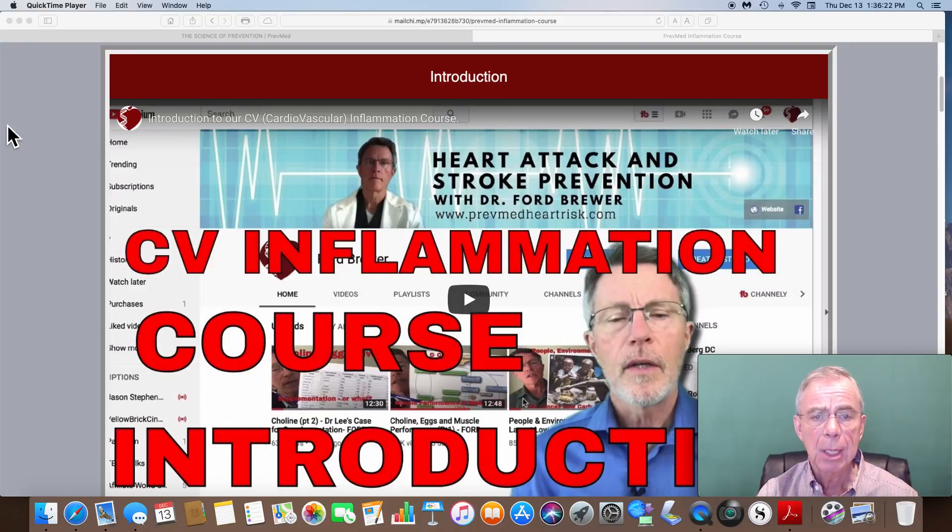The course can be accessed at www.prevmedheartrisk.com. Clicking the link at the top for the cardiovascular inflammation course will take you to a site where you can go through this four-part series and take a look at how you can determine your own cardiovascular inflammation.